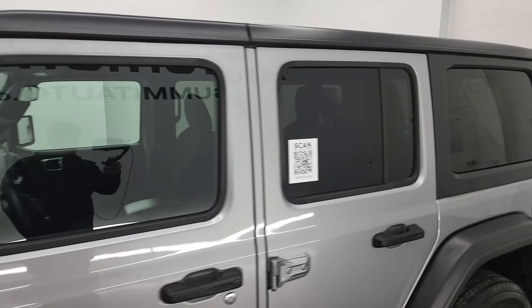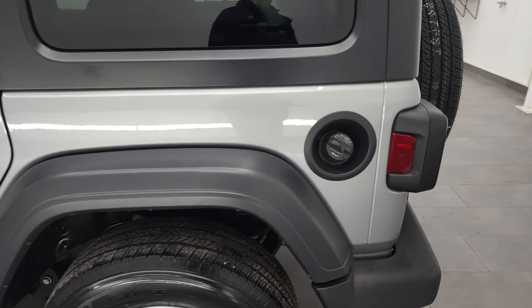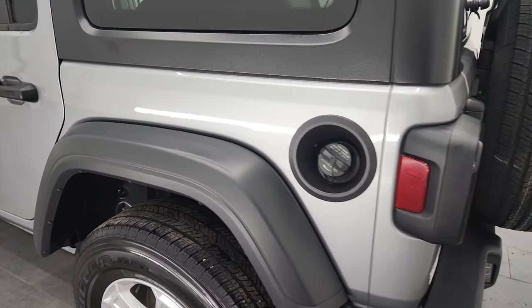Billet Silver is the color and I shoot all my videos in 4K, so if you have HD capabilities, turn them on now because it is your best way to check out the quality, condition, options, and cleanliness of the vehicle before seeing it in person.